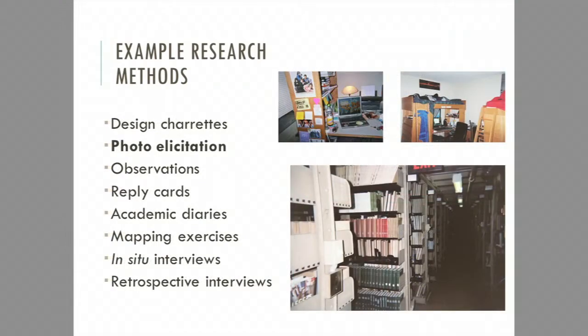Photo-elicitation is another method. When we started in 2003, we handed out disposable cameras — you don't need to do that anymore because everyone has a camera in their pocket. We gave lists of things to photograph: places you most prefer to study, and places in the library where you feel lost. You can then elicit from users different information about how they see the physical spaces. Once photos were developed, we'd sit down and do an interview: Why do you prefer to study here? Why did you choose to check out those books? Having a robust conversation about what is present in the photographs.